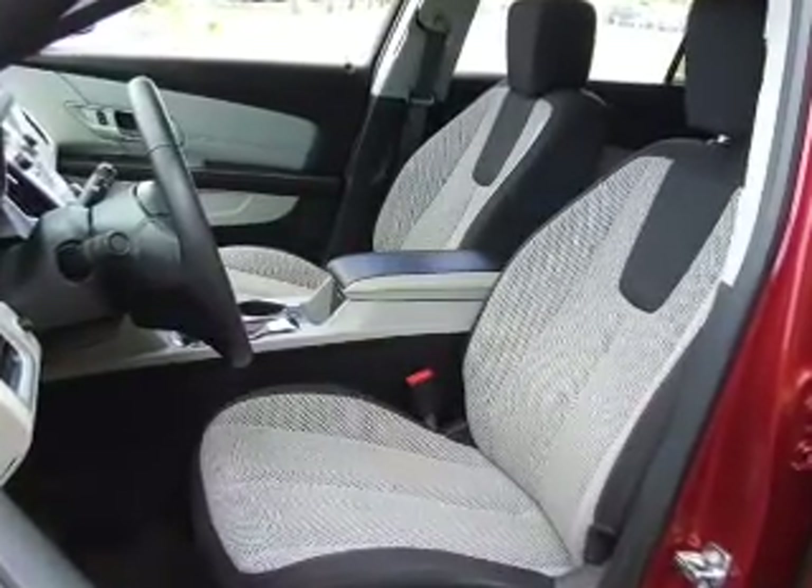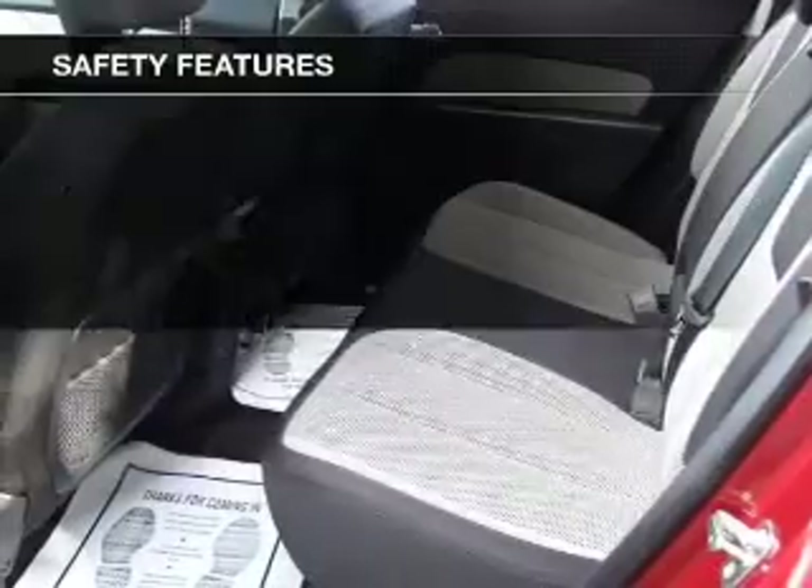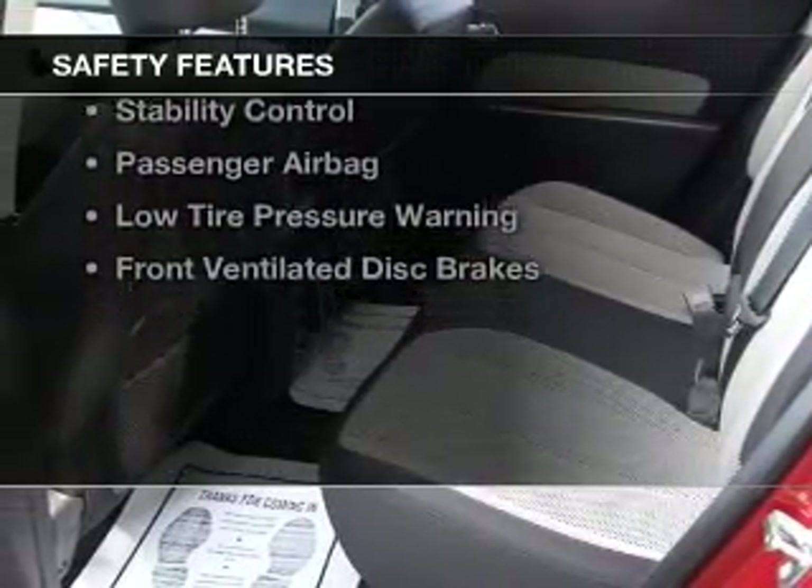Aluminum rims, auto-dimming mirrors, and automatic climate control. Safety was made a priority with these features.